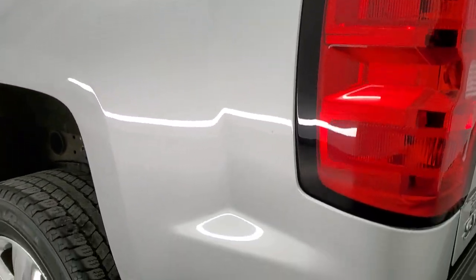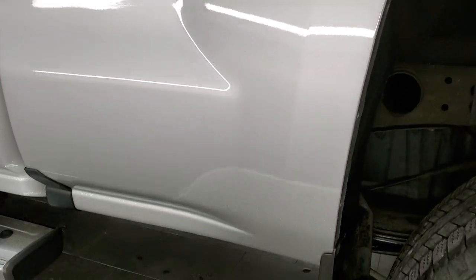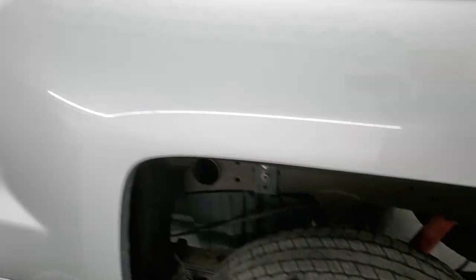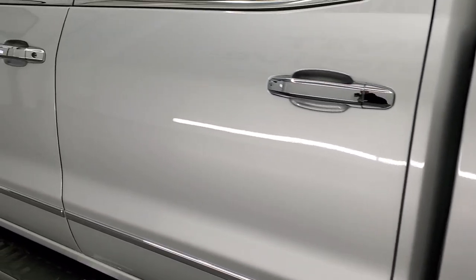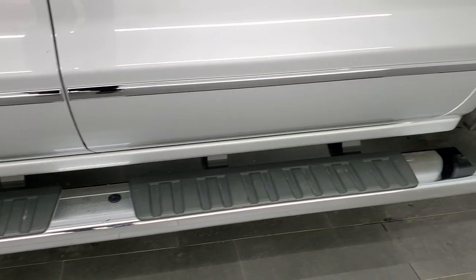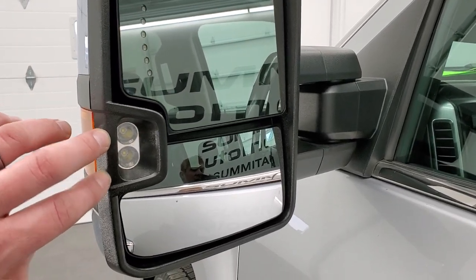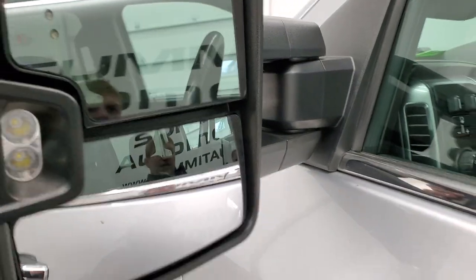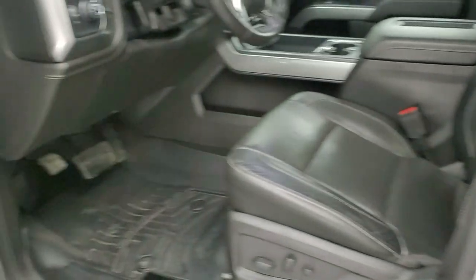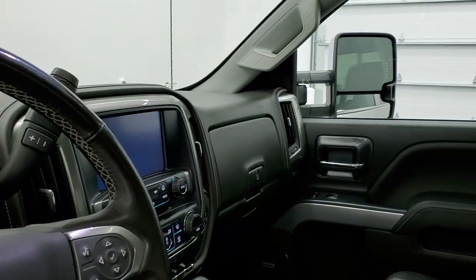It looks like it did have 5th wheel bed rails in it at one time which have been removed, but it would be easy to put new bed rails back in. As you go down the driver side, it's just as clean as the passenger side — no dents or dings on the box. The back rim is in excellent shape as well, no scuffs or scrapes. The step bar is in really nice condition too. You do get the telescopic tow mirrors with built-in directional signals, LED side lights and running lights. They fold in and telescope out — my guess is they are power folding. I always like showing both sides so you know both sides are working properly.